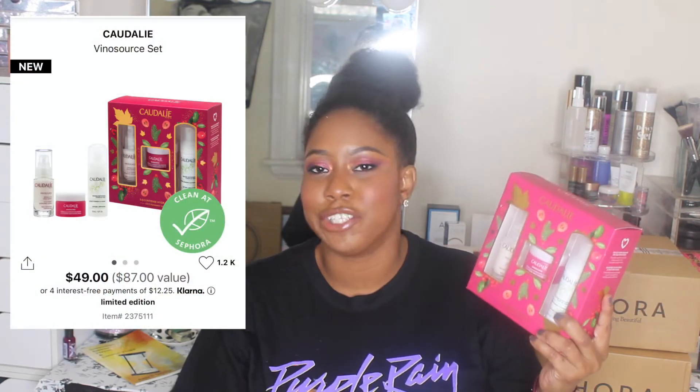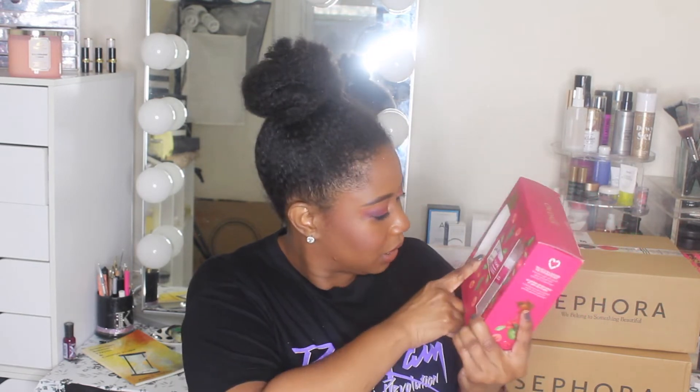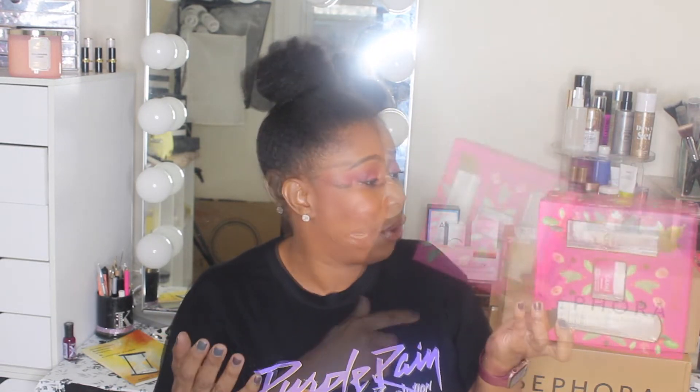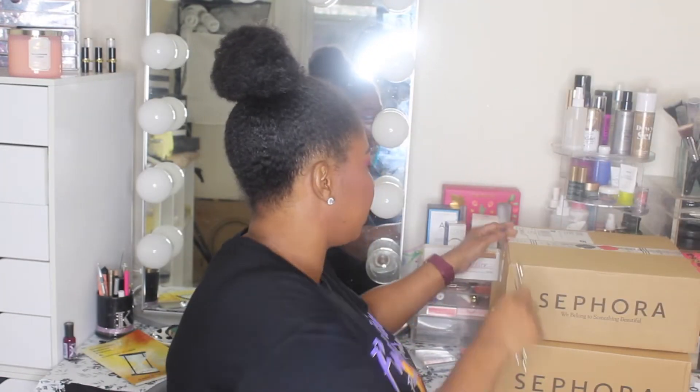Last but not least from the Friends and Family sale, I picked up the Caudalie Vinosource SOS Thirst Quenching Serum — one of my favorite serums for the colder months. Caudalie products are so good. This is an $87 value set for only $49, and with 20% off on top of that I wanted to get it. It also comes with the Cream SOS Intense Hydration, which I don't think I've tried, and an instant foaming cleanser. The fact that I paid the price of the serum and got two extra products is really nice.